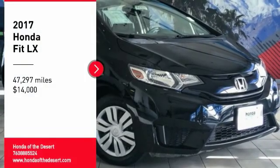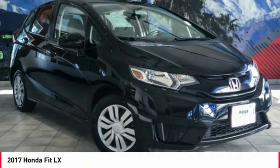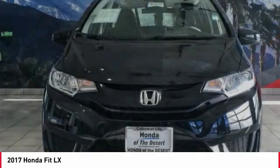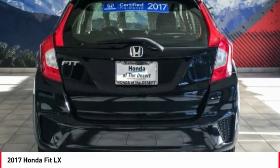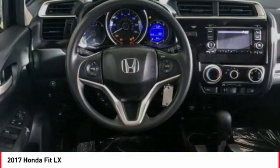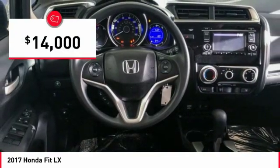Stop by and take a look at the 2017 FIT. The FIT was engineered to be useful, efficient, and reliable. But its most important attribute is its innate charm and coolness, and it is priced below $15,000.